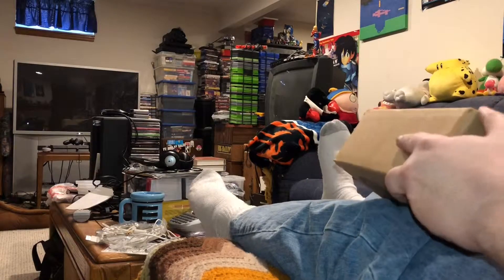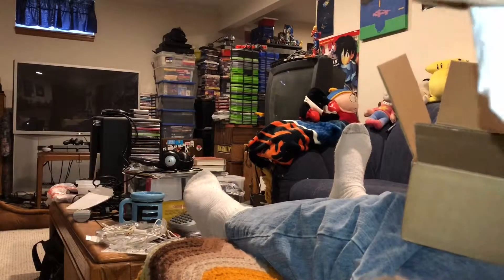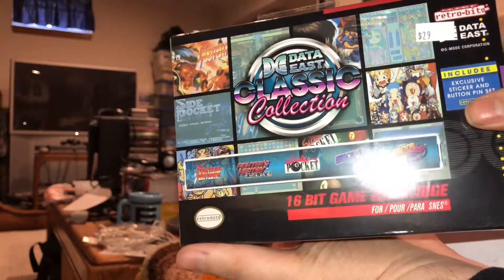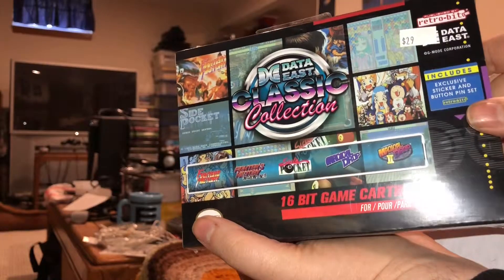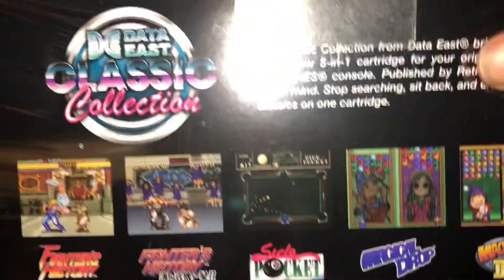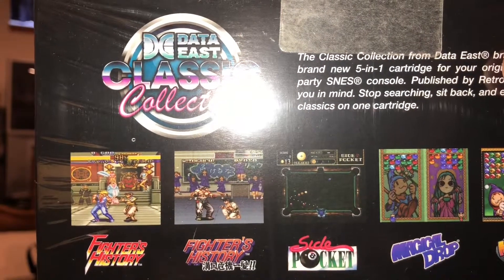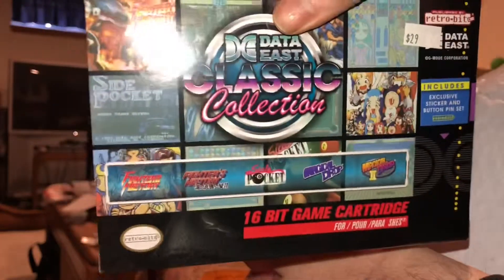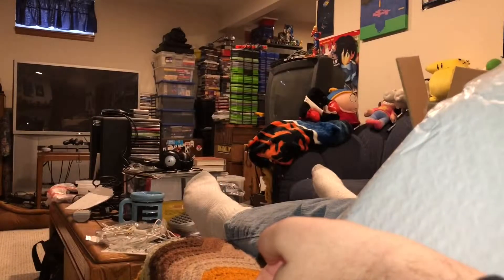Let's see what we got in this next package. We have the Data East Classic Collection for Super Nintendo, complete in box, and this was only 15 bucks. It comes with a sticker and button pin set and five games, and the only one of the five I have is Side Pocket. Two of them were never released outside of Japan: Fighters History 2 and Magical Drop 2. Pretty good value for 15 bucks, because I believe any one of these games alone, with the exception of Side Pocket, would sell for more than that. To get this collection all for 15 bucks with free shipping is kind of hard to beat.